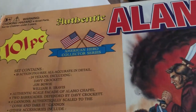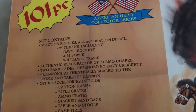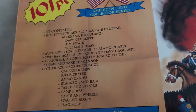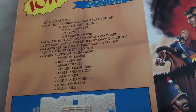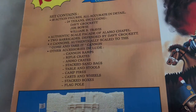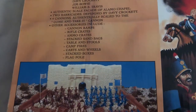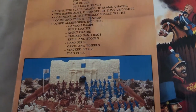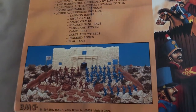This is part of the American Hero Collector series. The set contains 58 figures, all accurate in detail. 24 Texans, including Davy Crockett, Jim Bowie, and William B. Travis. Authentic scale facade of the Alamo. Two barricades defended by Davy Crockett. Four cannons authentically scaled to the come and take it cannon. Other accessories include ramps, crates, stacked sandbags, tables and stools, campfires, carts and wheels, stacked boxes, and a flagpole.